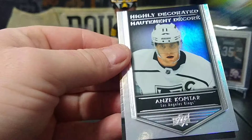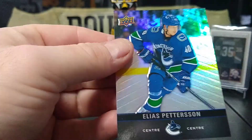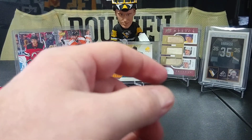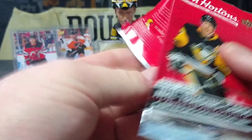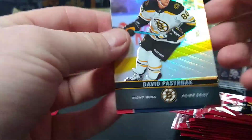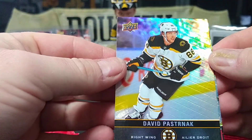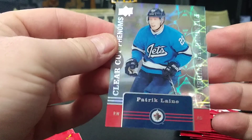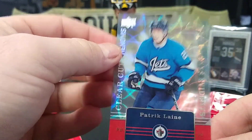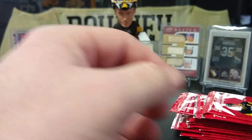Tarasenko, highly decorated Andre Kopitar, and Elias. Speaking of great years, there's David Pastrnak. Oh, here we go — Patrick Kane! Here's one of those clear-cut phenoms: Patrick Laine. Nice — always a fan of a good acetate card.